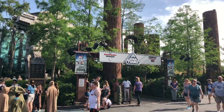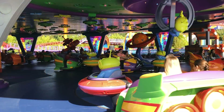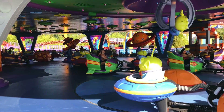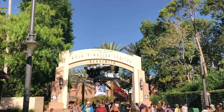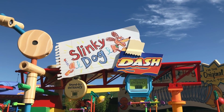Once you've used your initial three FastPasses scheduled in advance, you can reserve a new FastPass one at a time for the rest of the day as long as they're still available. Keep toggling through the time options in the My Disney Experience app to pull up new FastPass times and rides. People are changing plans all the time, and you can often get a last-minute FastPass even for those top rides.